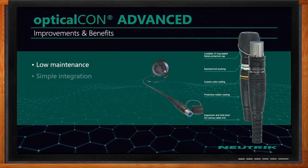So in terms of Optical Con, what are the benefits that this solution brings to the table? First, our Advanced Series provides protection with shutters on both the cable ends as well as the chassis ends. This helps keep out dirt and dust, and these are the number one factors when using fiber optic cabling.